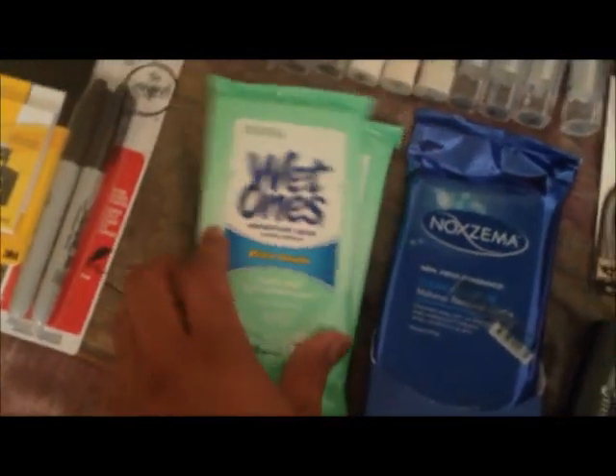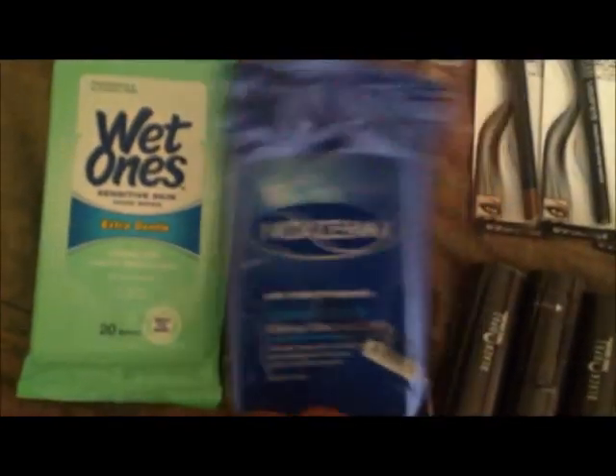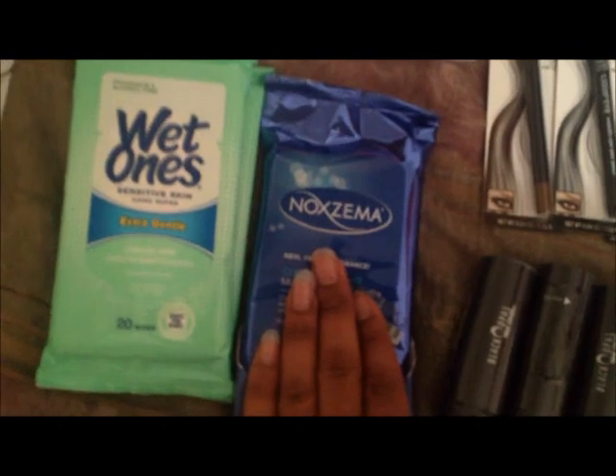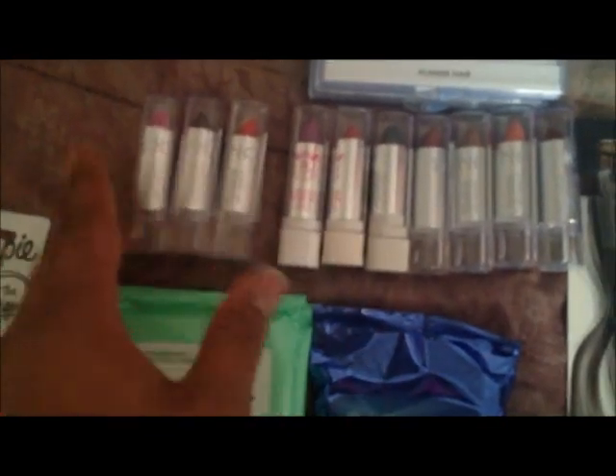From BH Cosmetics I have the Party Girl fully 40-color eyeshadow palette — probably around $21 or cheaper, from bhcosmetics.com. I have my Wet Ones for my hands and Noxzema clean moisture makeup removal cloths to clean clients' faces before starting makeup. I also have beauty supply lipsticks, probably one to two dollars each, in a lot of colors.